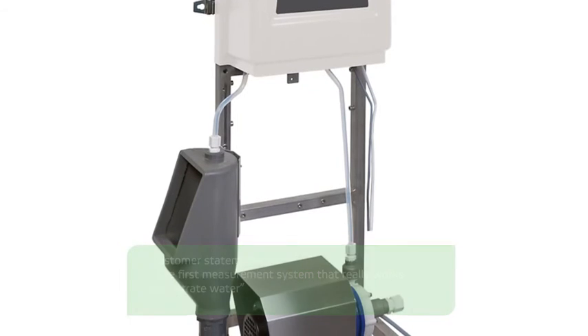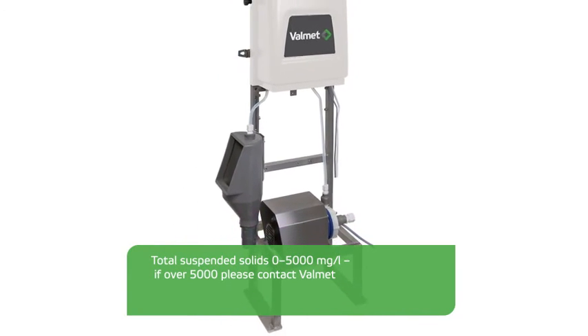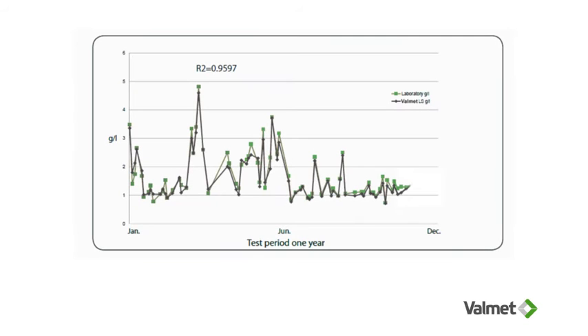Valmet LS can handle total suspended solids up to 5,000 mg per litre. In addition, Valmet LS continuously measures the entrained air index to avoid polymer overdosage.